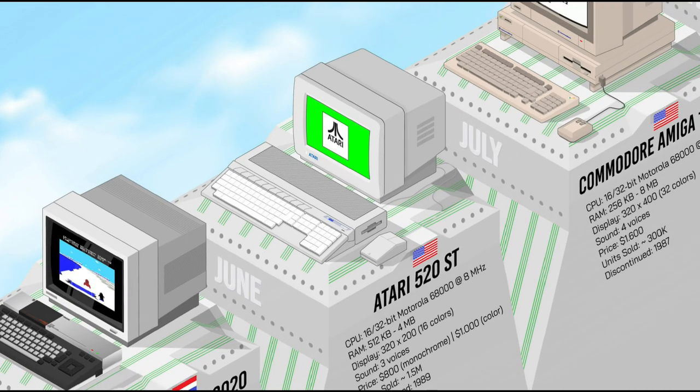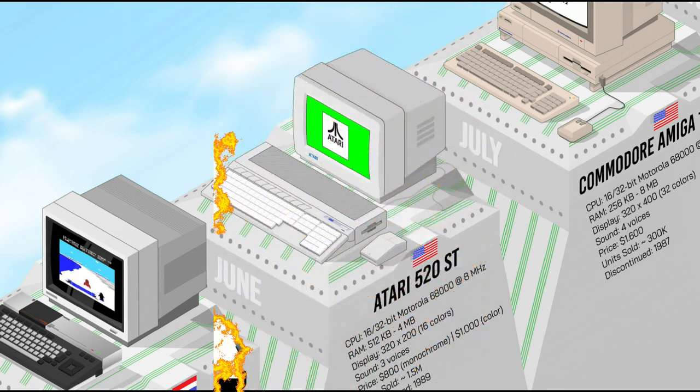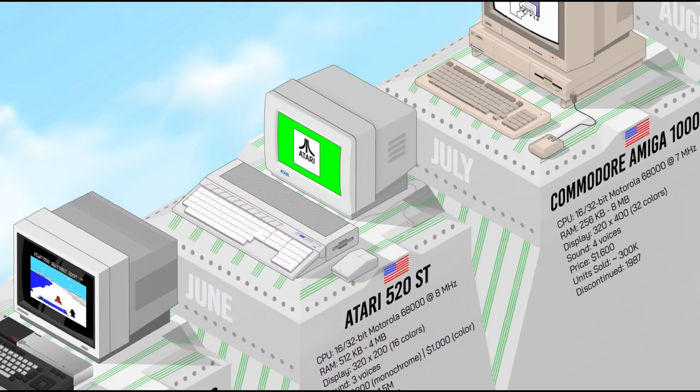The Atari ST was a 16/32-bit system — S for 16 and T for 32 — based on the powerful Motorola 68000 processor, with 512K of RAM expandable up to 4MB. It was the first personal computer to feature a color graphical user interface called GEM and standard MIDI ports, which made it a unique machine for music production. The ST became popular for its large choice of games and business applications, sometimes viewed as a color Macintosh offering more than Apple for less money.